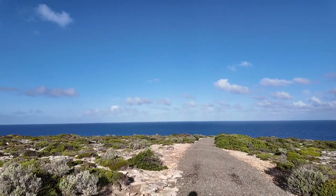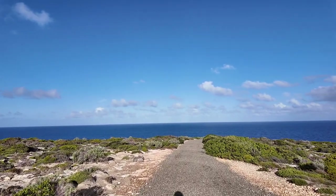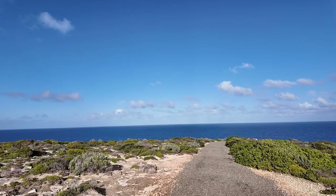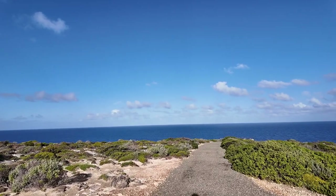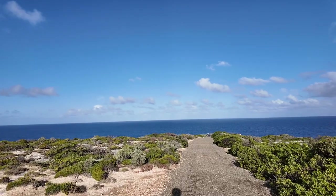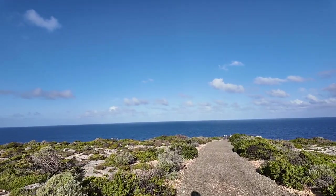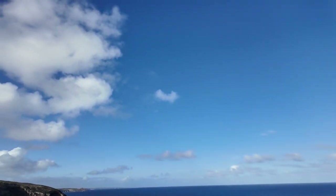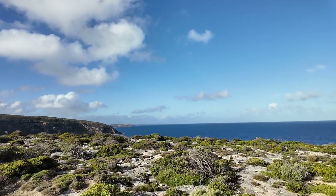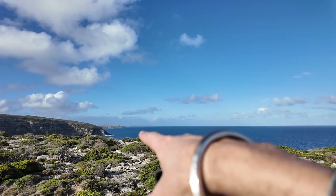This is the first day. We have visited 4 to 5 locations. We have to go to a place where we can eat our lunch. We are here now — the Remarkable Rocks are here.